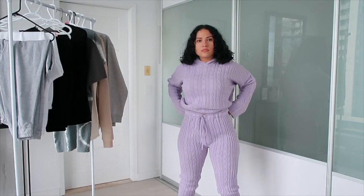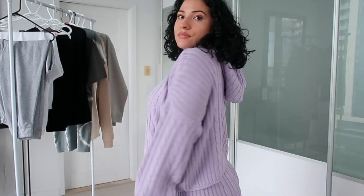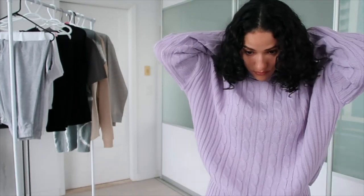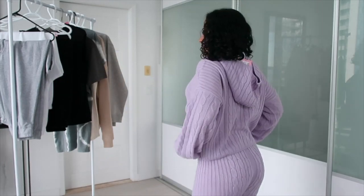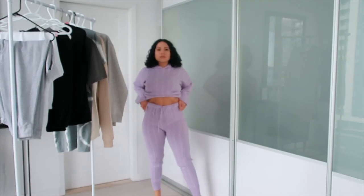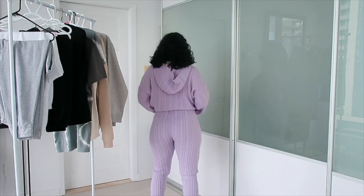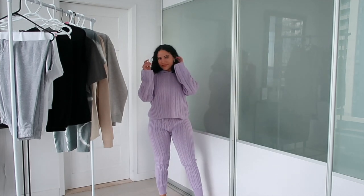Now this set I was unsure about at first. When I saw it on the model I was like 'oh,' and then I tried it on and the vibes did not feel the same. But then I tried it on again and it started growing on me. I can totally see myself wearing this during the holidays — just chilling around the house eating leftovers or opening presents. I don't know why the purple gave me that vibe, but the style of the PJs gave me holiday vibes.